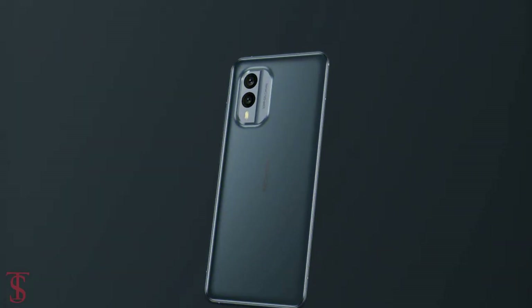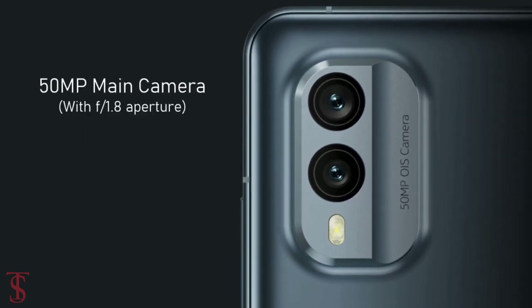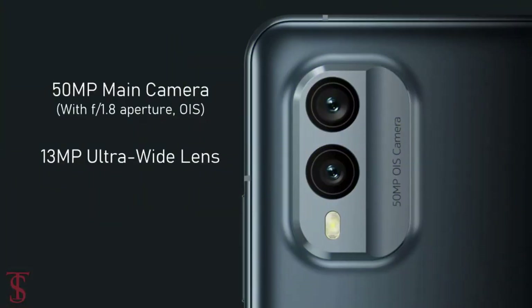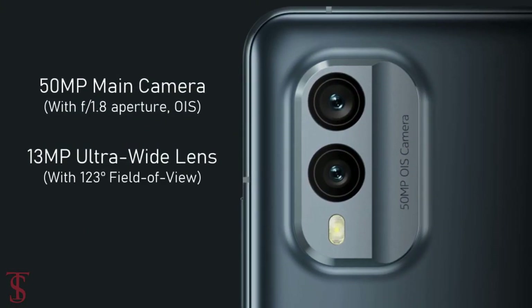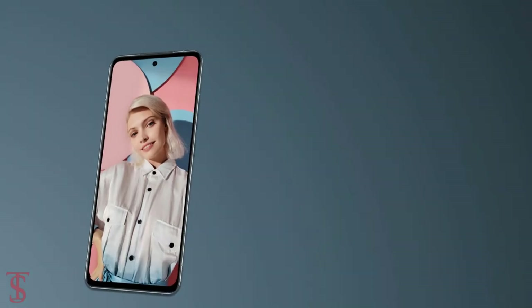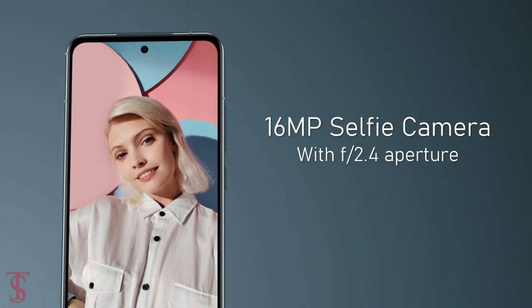In terms of camera, the Nokia X30 5G supports a dual camera setup on the rear that includes a 50MP main camera with f/1.8 aperture and optical image stabilization for stable video recording, plus a 13MP ultra wide-angle lens with a 123-degree field of view. For selfies, it has a 16MP camera under the hole punch at the top center with f/2.4 aperture.